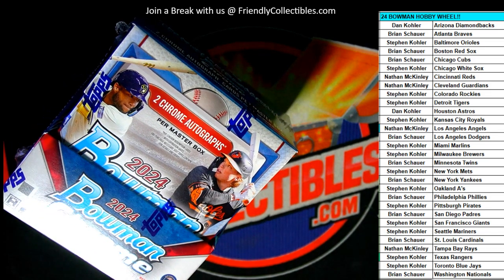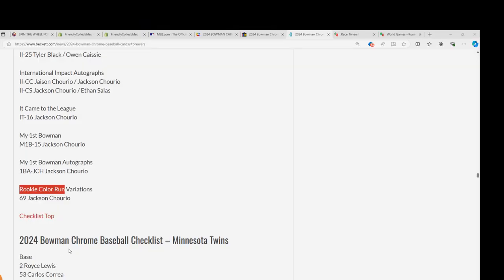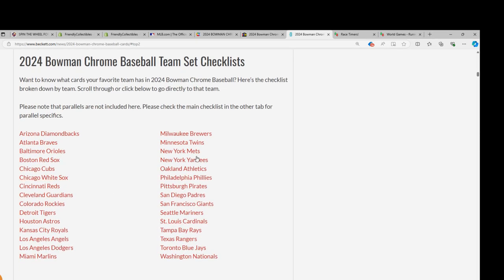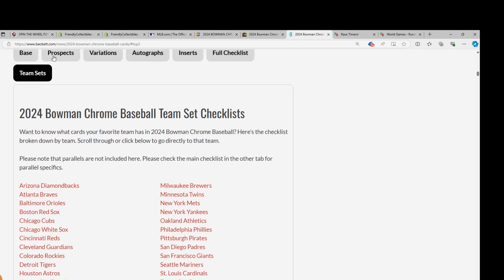If anyone wants the checklist, this is the checklist right here and you can click team sets and it will get you to this where you can easily navigate.